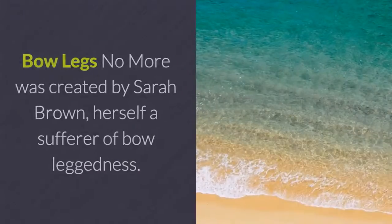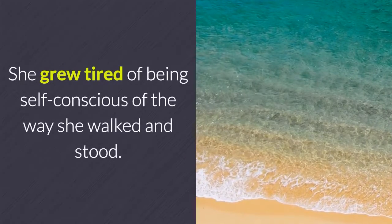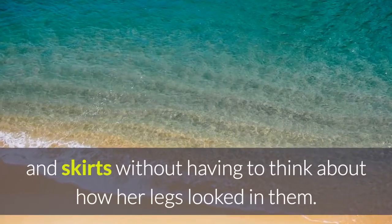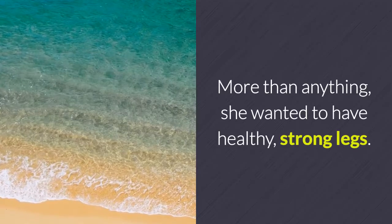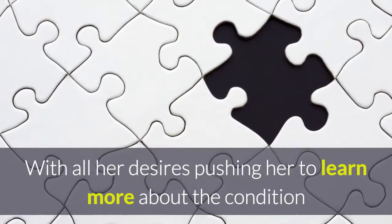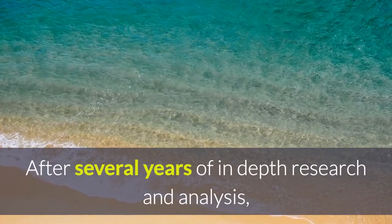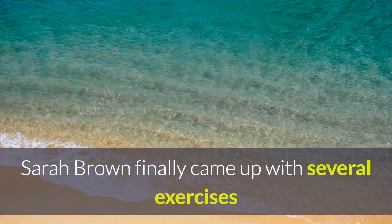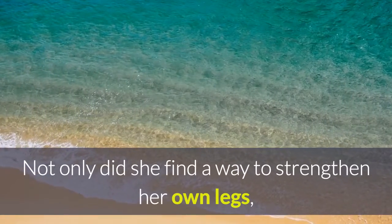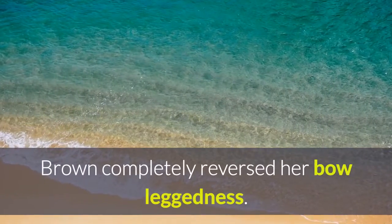Who created Bowlegs No More? Bowlegs No More was created by Sarah Brown, herself a sufferer of bowleggedness. She grew tired of being self-conscious of the way she walked and stood, and wanted to wear shorts and skirts without having to think about how her legs looked. More than anything, she wanted to have healthy, strong legs. With all her desires pushing her to learn more, Brown began doing extensive research about bowlegs. After several years of in-depth research and analysis, Sarah Brown came up with exercises and natural remedies to help prevent the further bending of bowlegs. After using her system for several months, Brown completely reversed her bowleggedness.